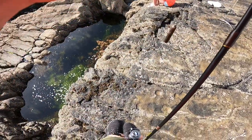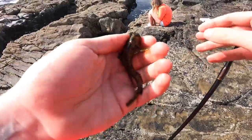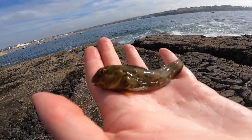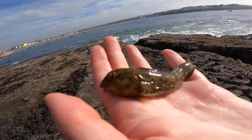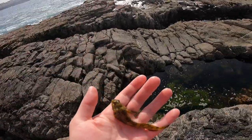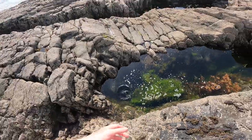Come on. Now guys, hope it's coming out on camera. It's a bit darker than the first two. Just slipping back into his little rock pool. See you later buddy.